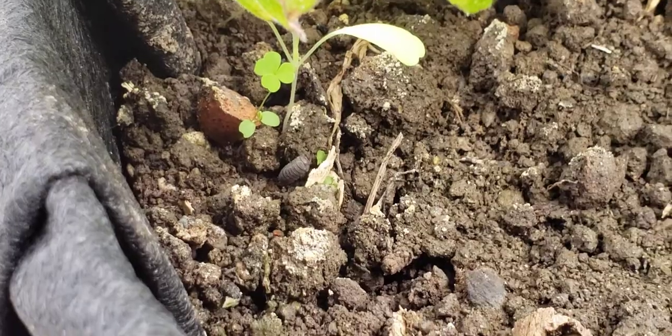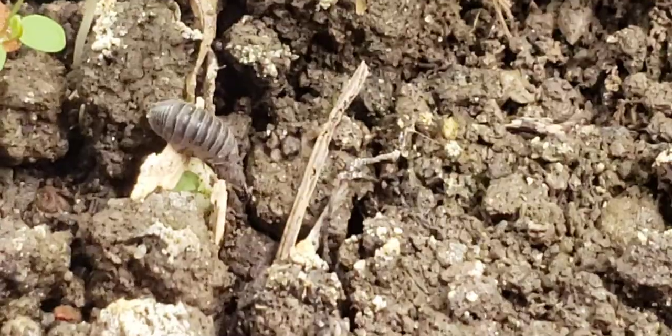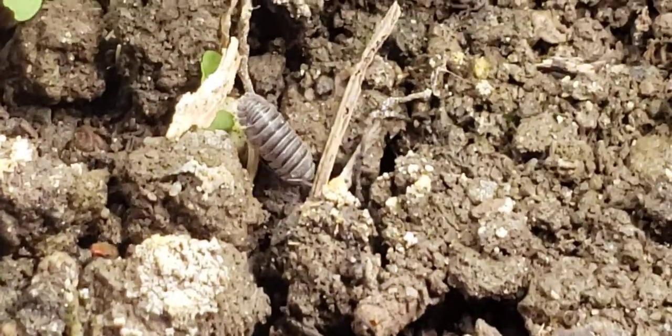You can see there's a slater growing in here as well — or wood louse. There are a lot of names for these guys, but they're quite interesting.